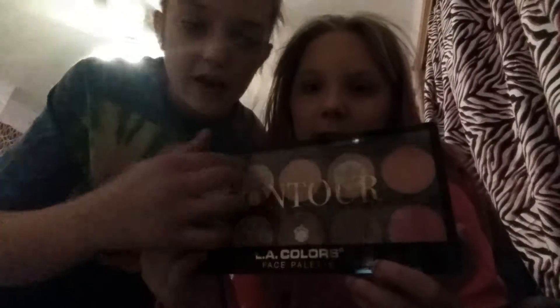Like guys, I barely use any of these. I use... do you use blush? No. I use this one. Yeah, that's like all I used. And I'm weird.